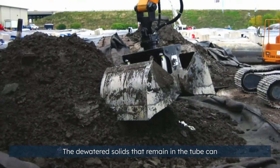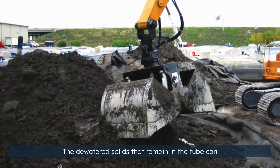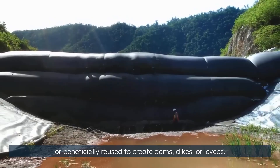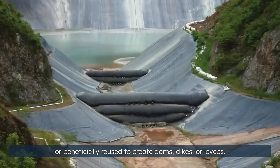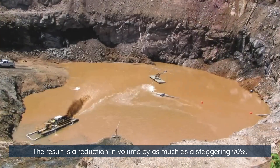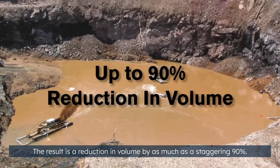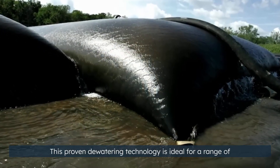The dewatered solids that remain in the tube can then be deposited at a landfill, stored on site, or beneficially reused to create dams, dikes, or levees. The result is a reduction in volume by as much as a staggering 90%.